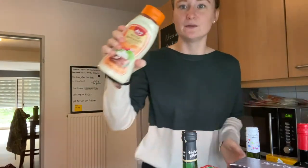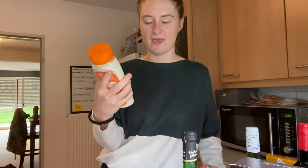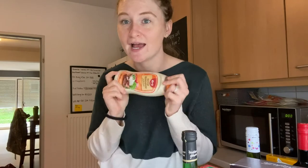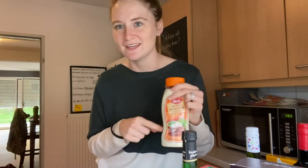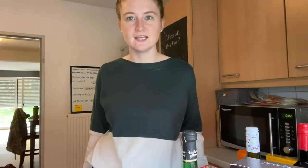We also got a bottle of what is like a version of mayo — I'm not exactly sure what's in it, but they put it on a sandwich we get often at the bakery. We want to try to make our own version of it and see if the sauce is what we think it is. That's all we got from Lidl and Aldi.